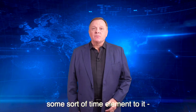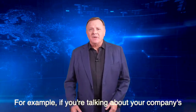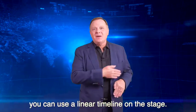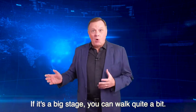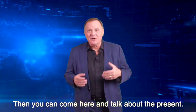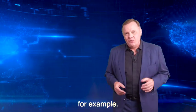If your comments have some sort of a time element to them — for example, if you're talking about your company's past, present, and future — you can use a linear timeline on the stage. If it's a big stage, you can walk quite a bit. You can start over here and talk about the past, then come here and talk about the present, and then come here and talk about the future.